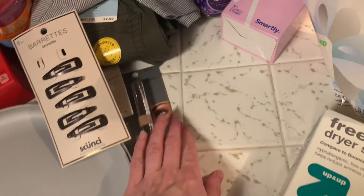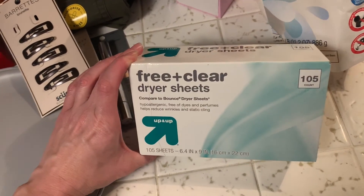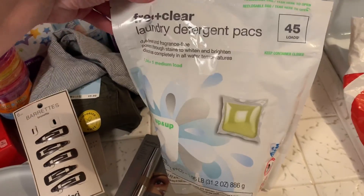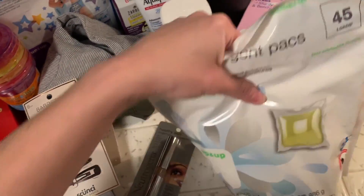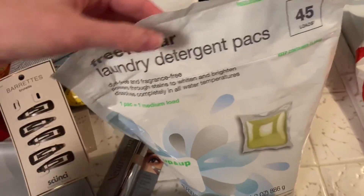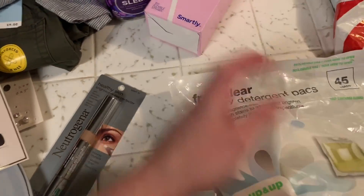I got the dryer sheets I always get — just the free and clear Target brand, because they're like four dollars. And then I got these Target laundry detergent pods — free and clear — I really like these. They're really lightweight so it's easier to carry them up and downstairs because we don't have laundry in our house. They work pretty well.